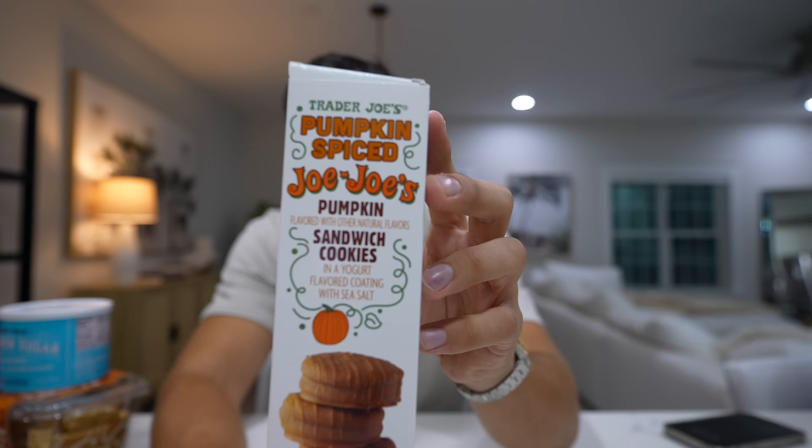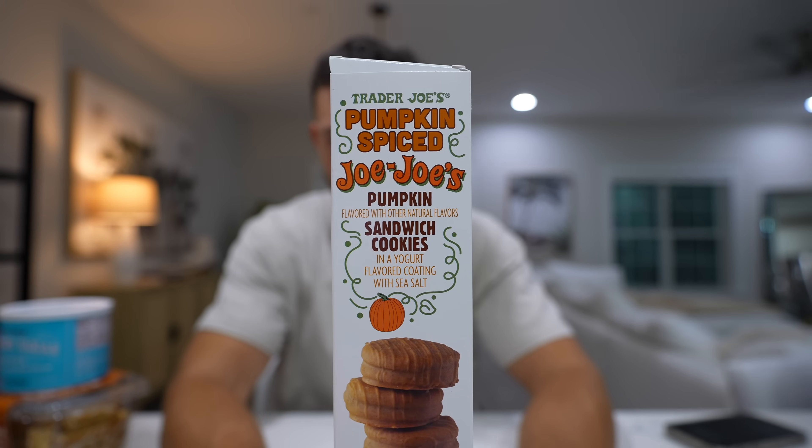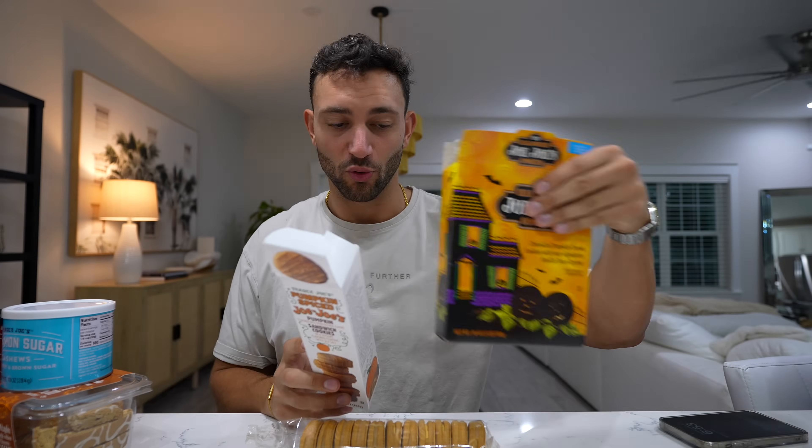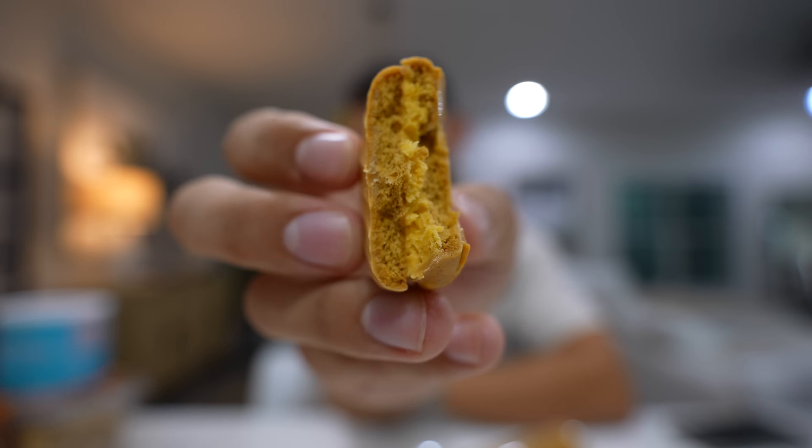These are the pumpkin spice covered JoJo's — it's like a chocolate covered Oreo, pretty much. One cookie is 120 calories, two is 140, but it does look pretty good. It's interesting — it's a pumpkin spice cookie as well, so not just the filling is pumpkin spice but the cookie is too. I feel like with a lot of this stuff you've got to really, really like pumpkin spice, but if you do, these are actually really freaking good.